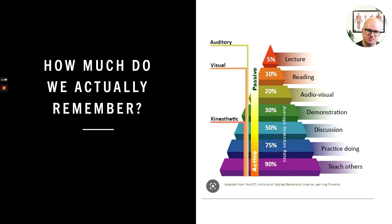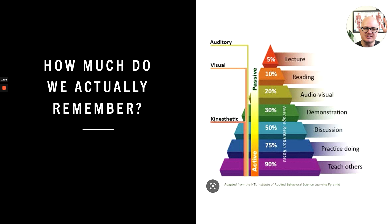So how much do we actually remember? You've probably seen different graphs or pyramids like this, but this pyramid is exactly what — honestly, this to me is quite possibly the most important graphic for anyone in higher education, because in higher education we have a lot of this right here.